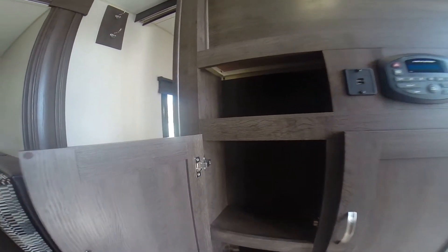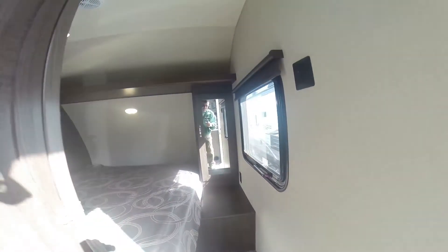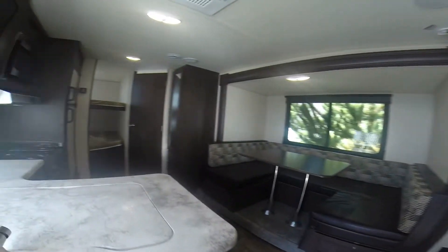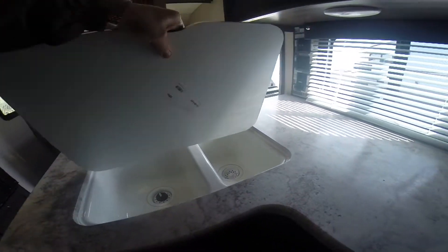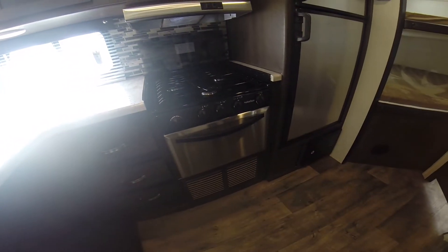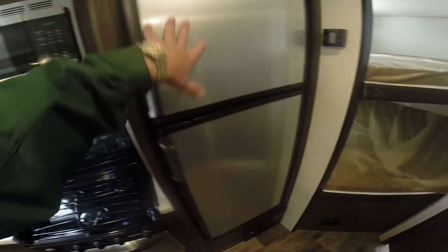We've got extra storage, hidden hinges — a new feature you'll find on the Wildcats and some upper-end units — there's charging stations on the side, solid surface countertops — this is a new feature — and you can actually use it as a cutting board. The drawers are all plywood with ball-bearing roller guides, not cheapos. A lot of high-quality stuff on an entry-level trailer: stainless steel appliances, stainless steel microwave, stainless steel on the fridge.